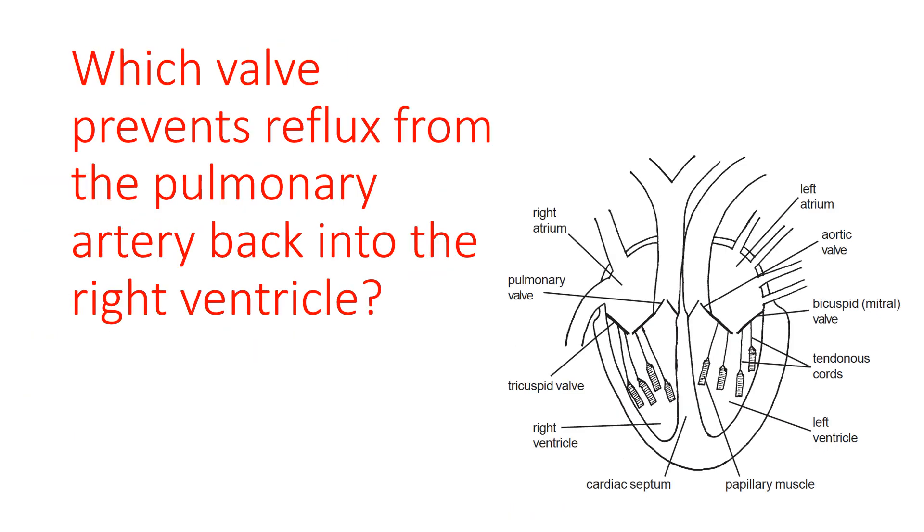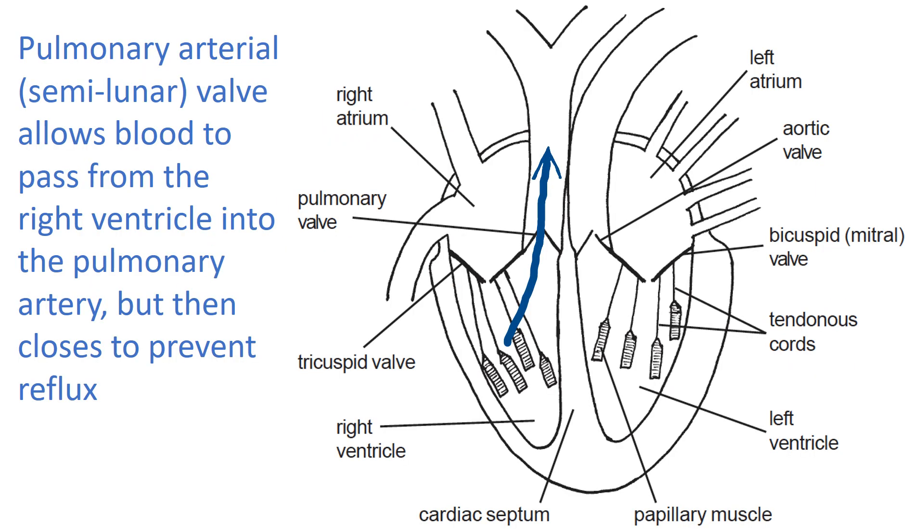The final question: which valve prevents reflux from the pulmonary artery back into the right ventricle? The arrow shows the physiological direction from the right ventricle through to the pulmonary artery; blood going the other way would be regurgitation or reflux. The answer is the pulmonary semilunar valve, also called the pulmonary arterial valve.